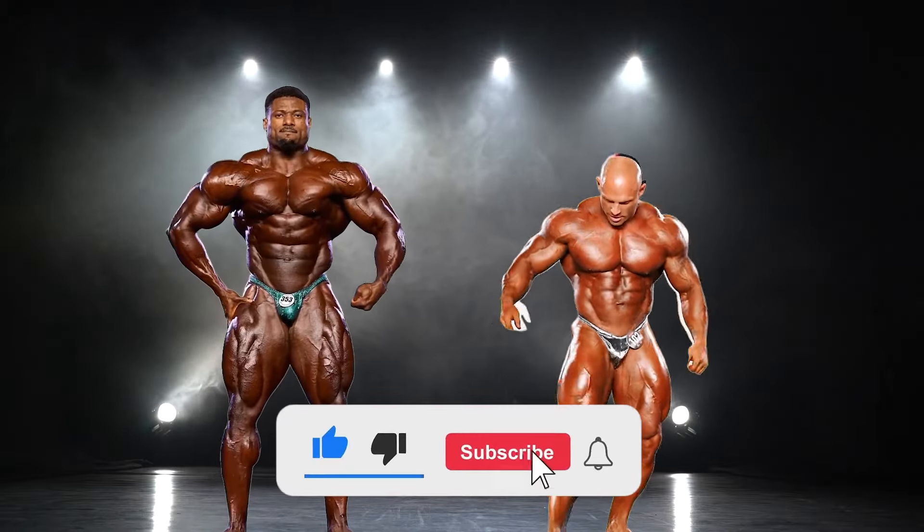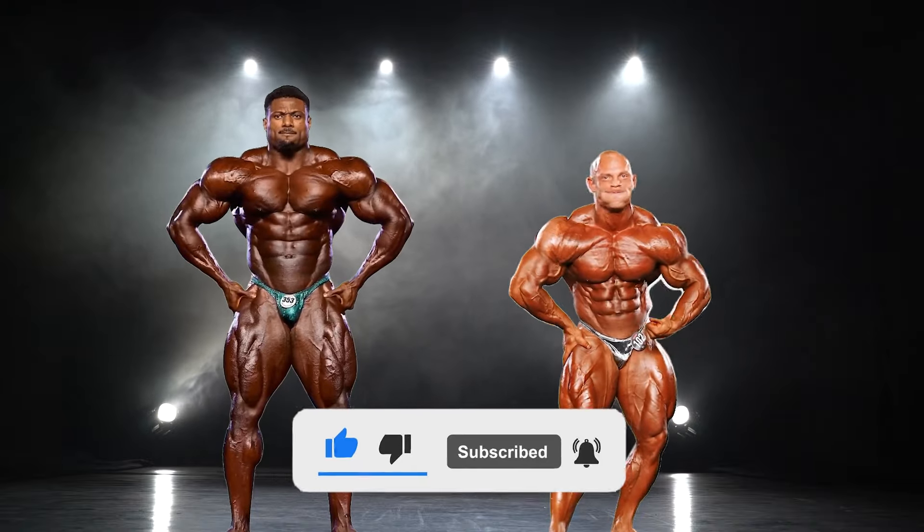Personally, I think Andrew will beat Martin at the Olympia, however, you really never know.